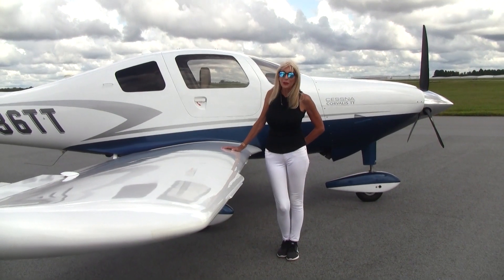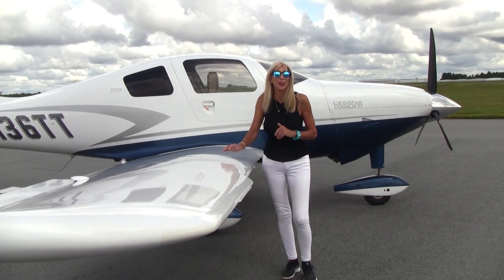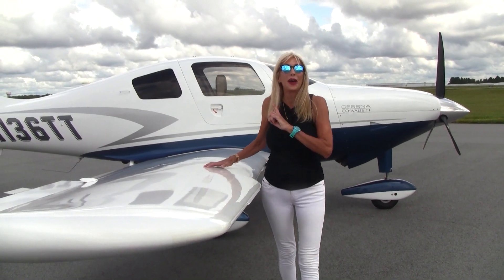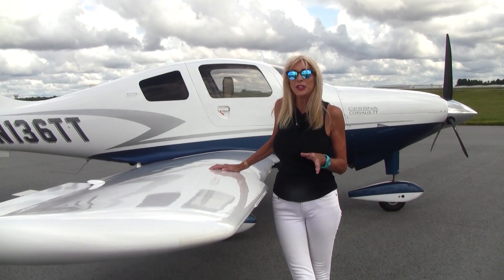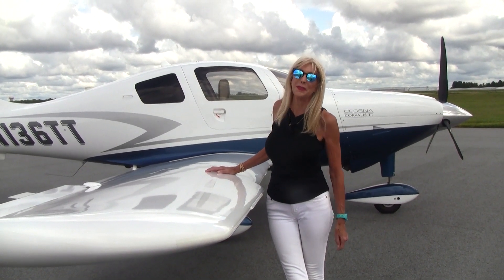This Cessna is truly a speed bird. How would you like to go as fast as 235 knots? How would you like to go as high as flight level 250? We have built-in oxygen, and when it comes to range — over a thousand nautical miles without a pit stop.